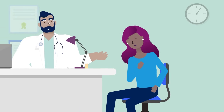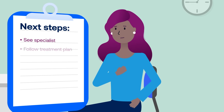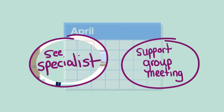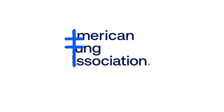Your doctor will order other tests to confirm your diagnosis and discuss these results with you. If you do have PH, additional tests will help to determine which type. An accurate diagnosis will help you get started on your customized treatment plan. Together, you and your doctor will determine the next steps to ensure you have a plan in place that works best for you. Learn more at lung.org/PAH.